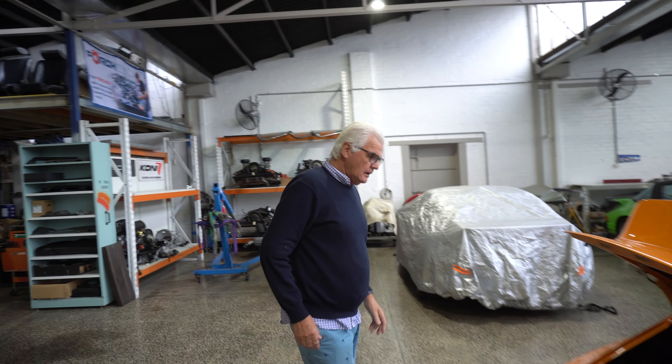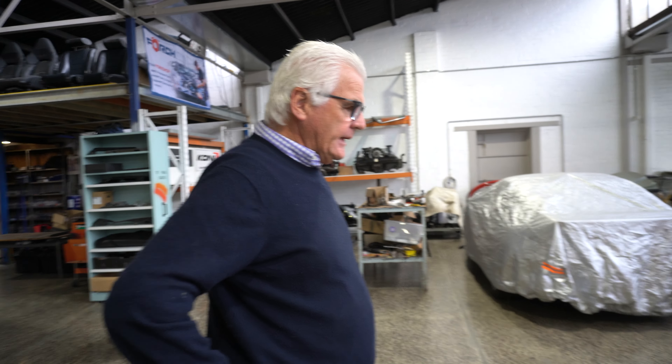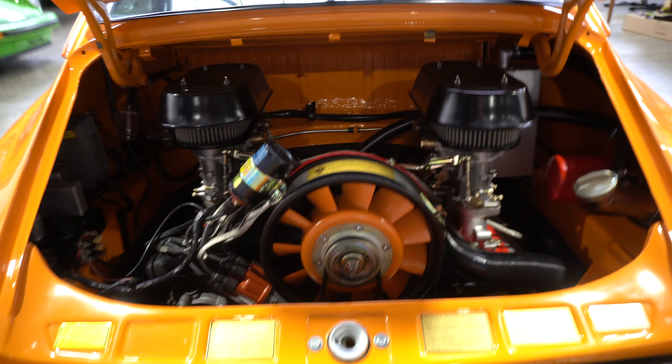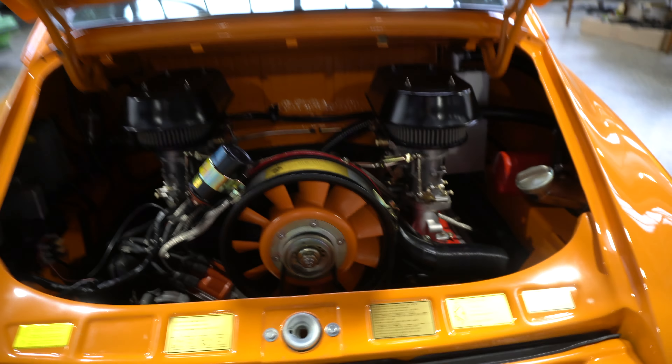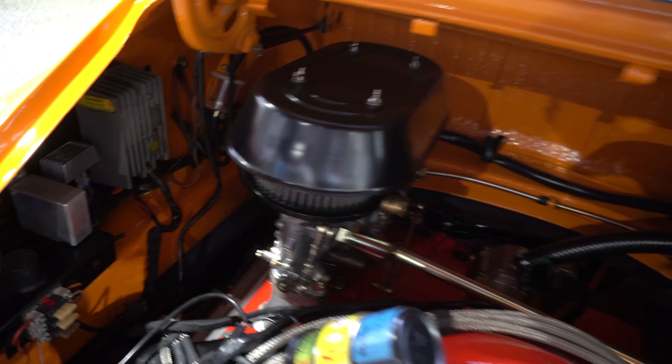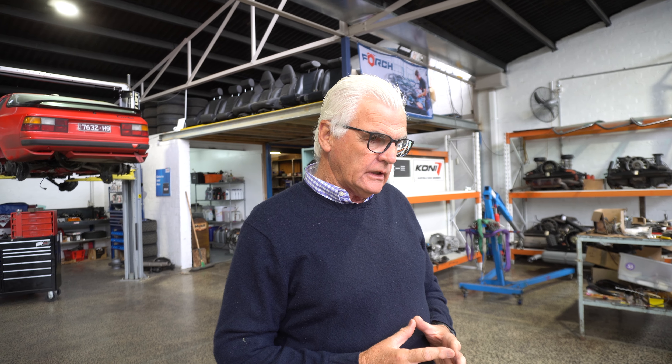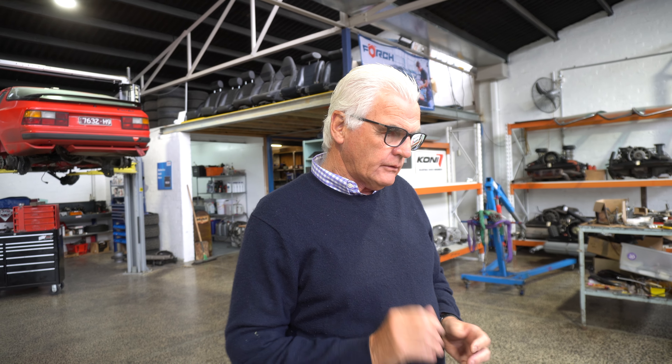So this is a 2.7 on carbies, as you can see. There's been some work there. Paul originally had it at around 270 horsepower — I need to confirm that — but the carbies certainly give it a lot of go. It's really responsive on the throttle and I bet it's got a beautiful sound.